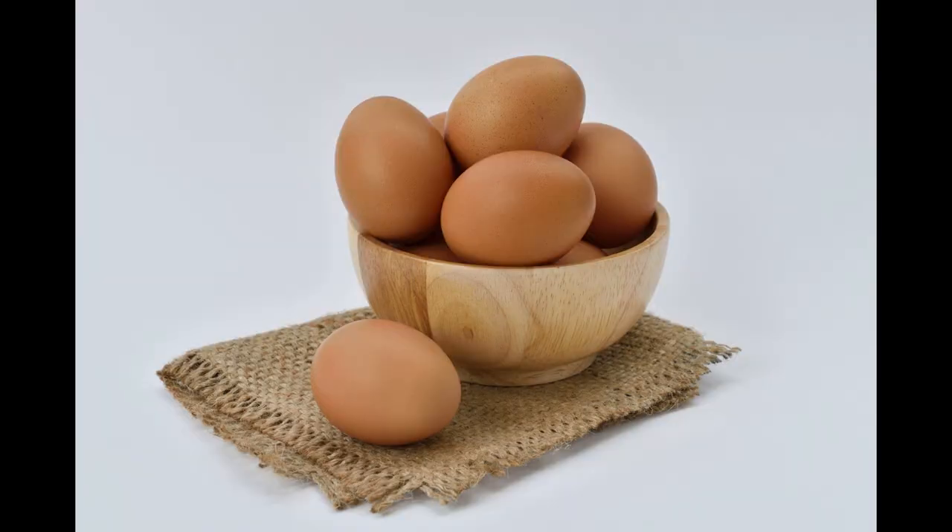Eggs. Eggs are a good source of several nutrients linked to brain health, including vitamins B6 and B12, folate, and choline. Choline, in particular, is essential for brain development and function.